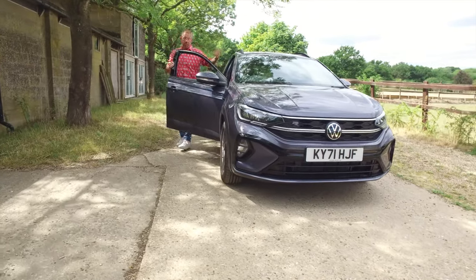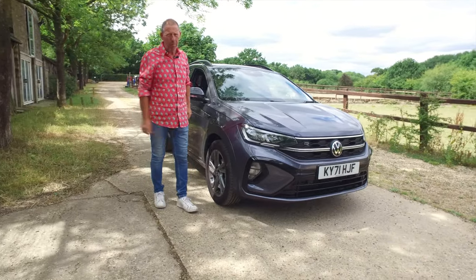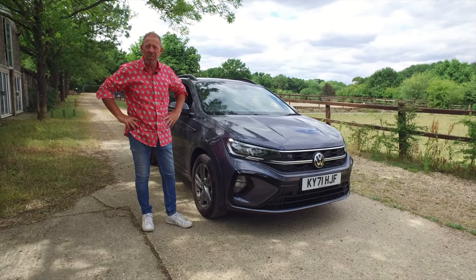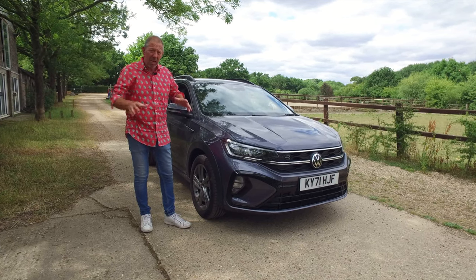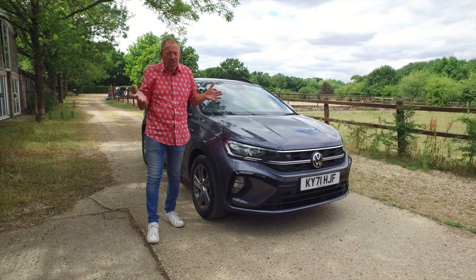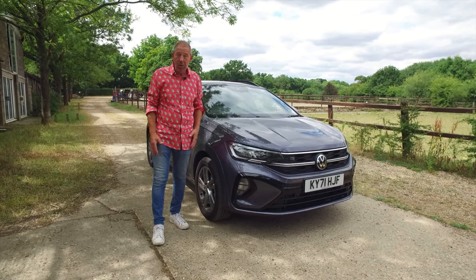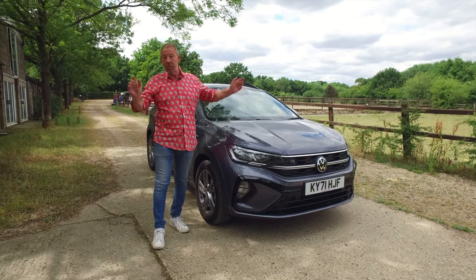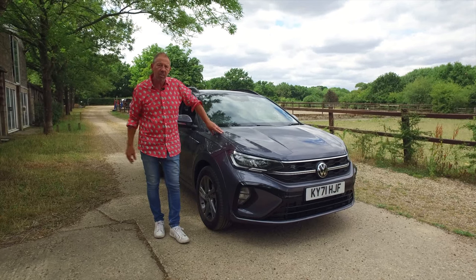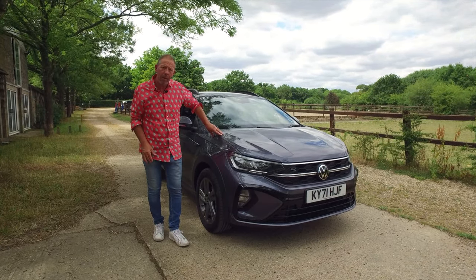So there you have it — that was the VW Tygo. Definitely got to test drive one of these because driving it really is nice. But is it just another subcompact crossover SUV in the VW range? Well, try all of them when you go to the dealer — you've got the T-Cross, the T-Rock, the Tiguan. But I think you'll find that the Tygo has its own little space within that group. I've quite enjoyed it for the last week or so.